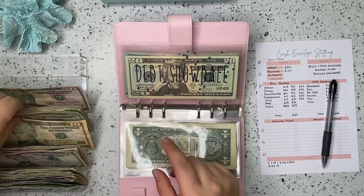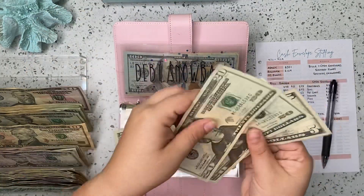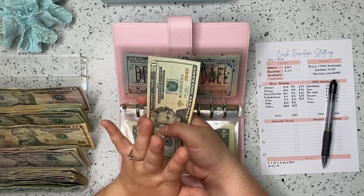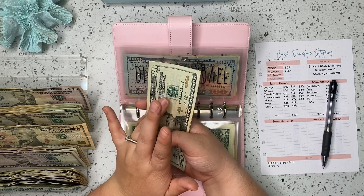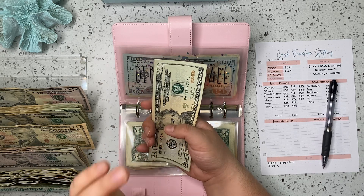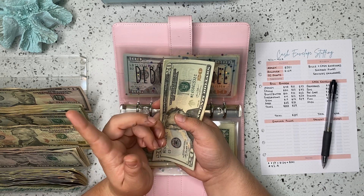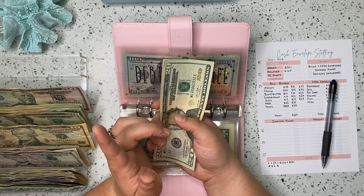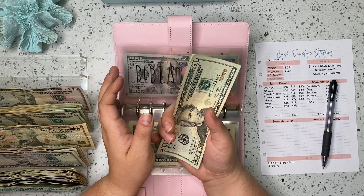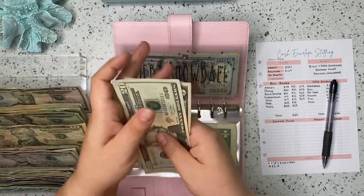Debt snowball is getting $25. I'm really trying to make putting more money towards debt each week more of a priority, which is also one of the reasons why I have stopped doing the percentages — the debt snowball was not getting pretty much anything extra except for the weeks I made a crazy amount of money. I want to put at least $25 a week here. So we've got $20, $40, $45, $50.